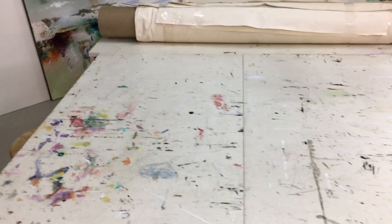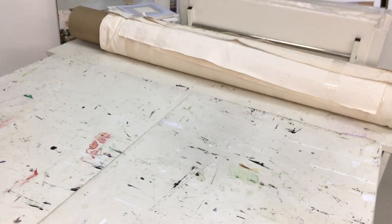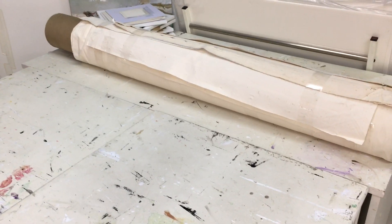There's a work table here that's really great for shipping. I roll the paintings so that they are shipped to the galleries — rolled and then re-stretched.